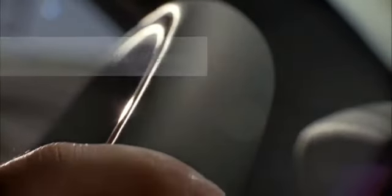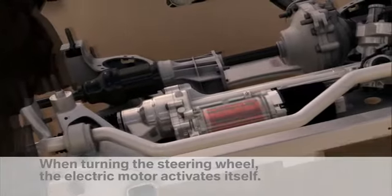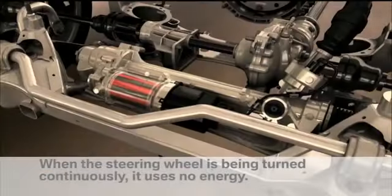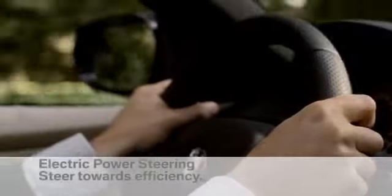Every action consumes energy. In comparison with hydraulic steering systems, electric power steering consumes energy only during active steering. During constant steering, the electric motor is inactive and therefore uses low energy. Electric power steering — steer towards efficiency.